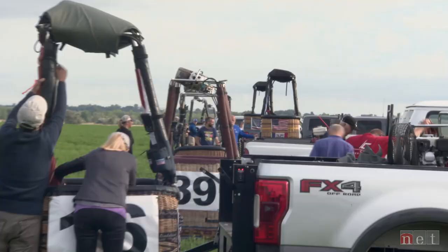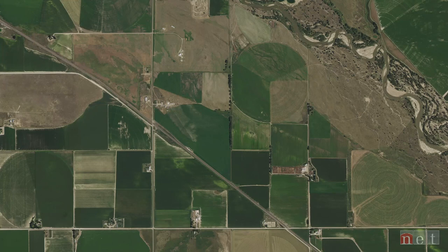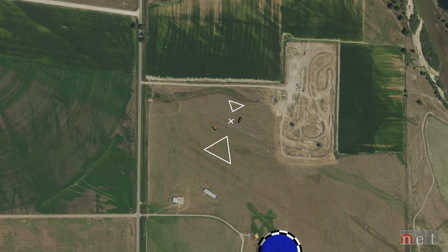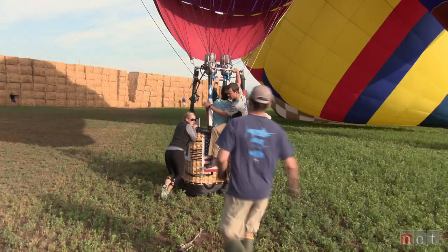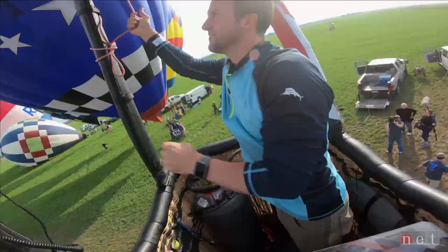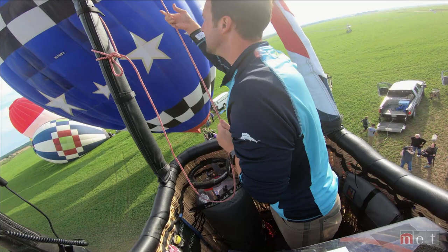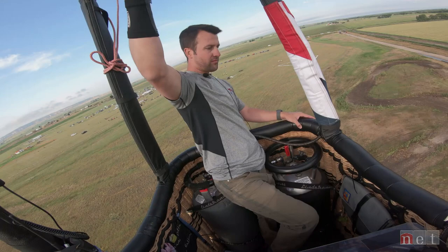Two hours after the morning briefing, the clouds finally lift. Rhett and other pilots are launching in an alfalfa field southeast of the target. Competitors must throw their markers within the target boundaries to earn points. But the minute they launched, the wind shifted almost 30 degrees, and they all ended up missing the target to the right, unfortunately.